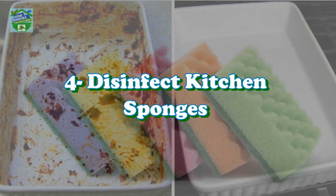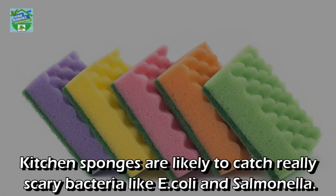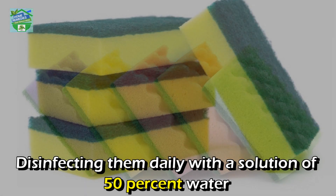Extra dish cleaning: add two ounces of hydrogen peroxide to your liquid dish detergent for an extra cleaning boost.